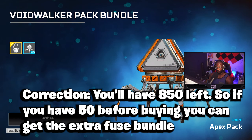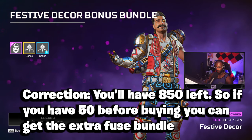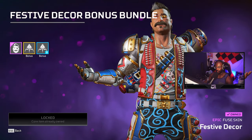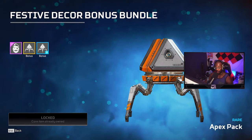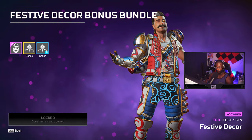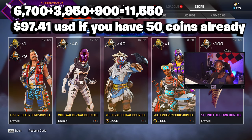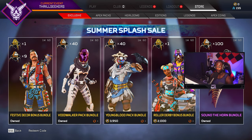With those 900 coins left over, you can go and buy this bundle right here, which gives you this Fuse skin — a lot of people don't use Fuse but hey, it's a free skin — and you get 9 packs, which covers the 900 coins right there. You also get a legendary pack. So you end up with 150 packs total, and with tax I paid $97 for it, which is essentially getting 53 packs for free.